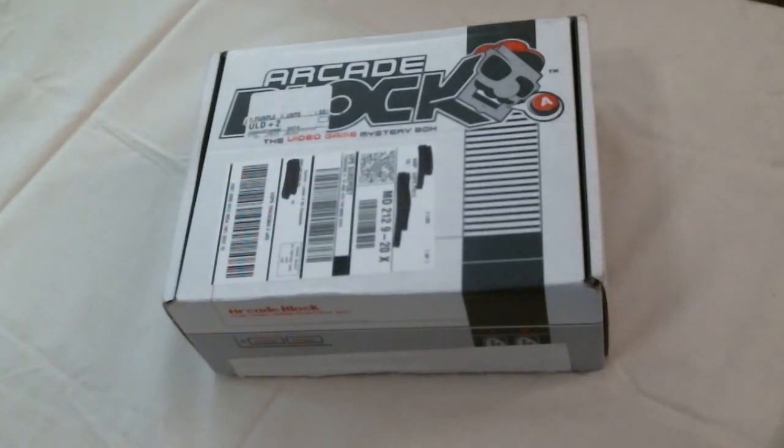Howdy folks, Torrin and Sammy here with another unboxing video. If you saw our last one, it was from the welcome block from NerdBlock. And this time we've got Sammy's first arcade block.